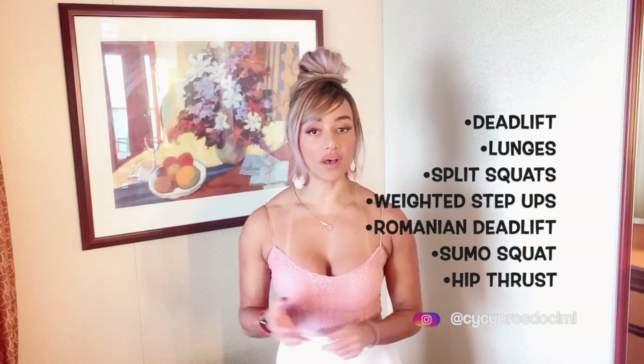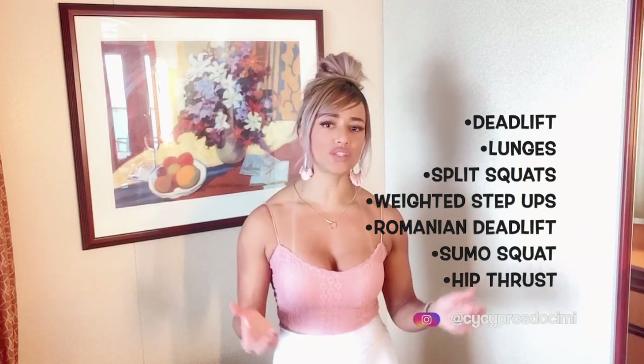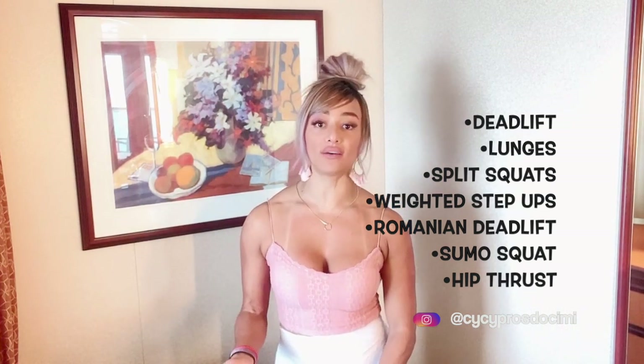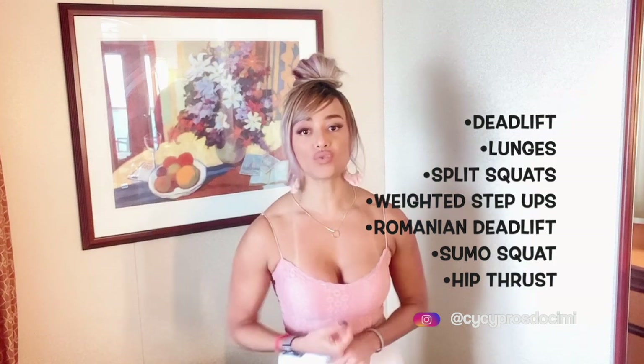There are tons of exercises out there to target your glutes. We have compound exercises that target the glutes but also parts of the legs, like deadlifts, lunges, split squats, weighted step-ups, Romanian deadlifts, single-leg Romanian deadlifts, sumo squats, and hip thrusts. These exercises are incredible and really work everything out.